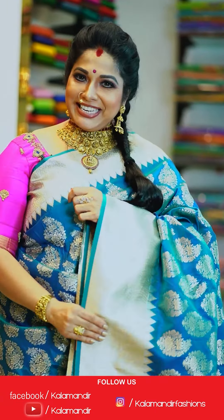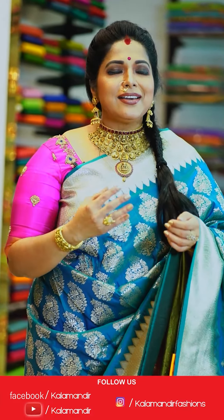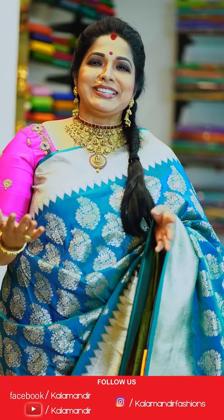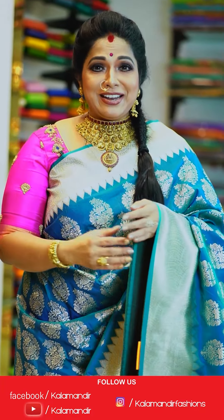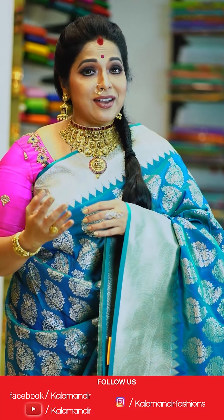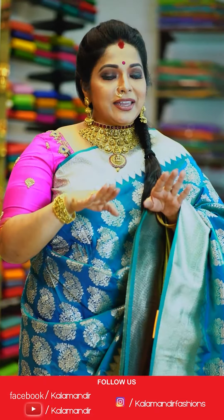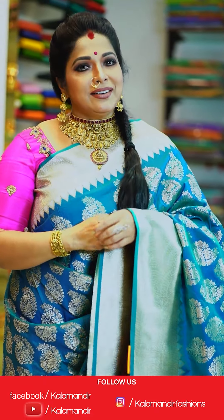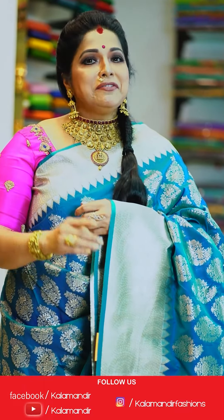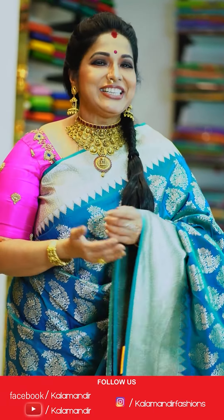Thank you for participating in Kalamandir's live show. We have a lot of happy viewers. Very budget-friendly sarees with daily live shows. Follow us on Facebook as Kalamandir and on Instagram as Kalamandir Fashions.